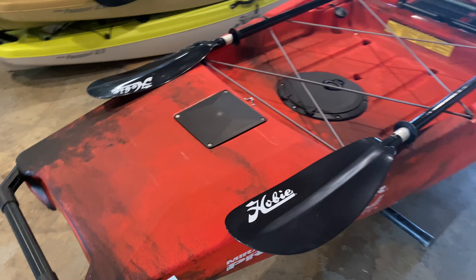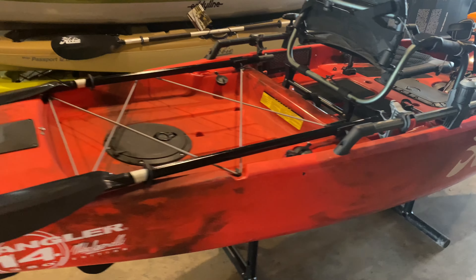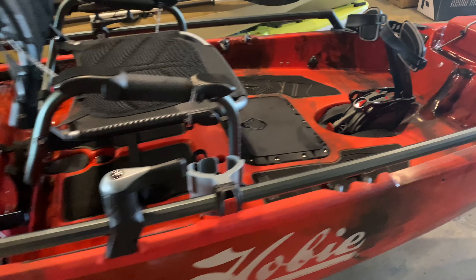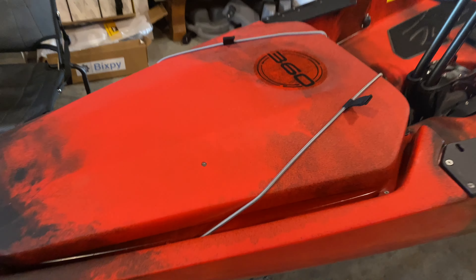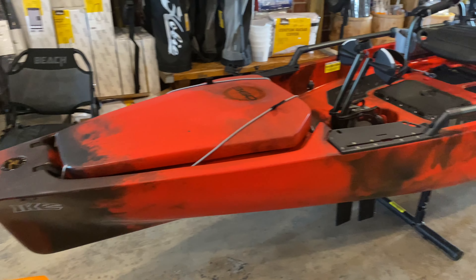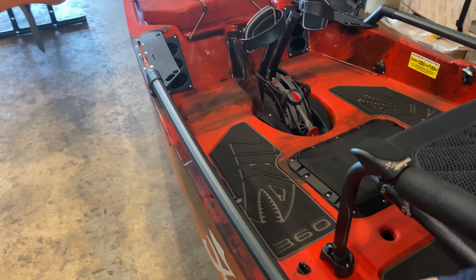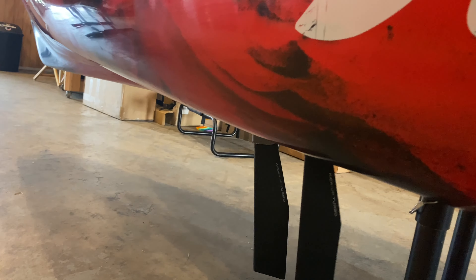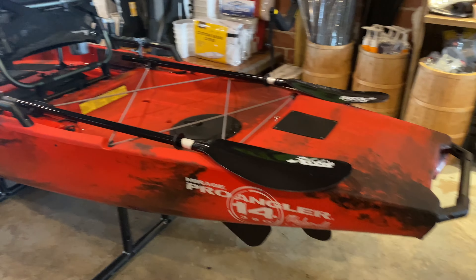Mike Iconelli Special Edition. Honestly, the video doesn't even really do it justice — it looks really good on camera. I didn't put the shark teeth stickers on there; those are included, so the customer can put them on if they want. Just got done putting it together. It's probably the last one we're going to get here for at least this year. Can't beat that 360 drive either. Man, that is a good looking kayak.